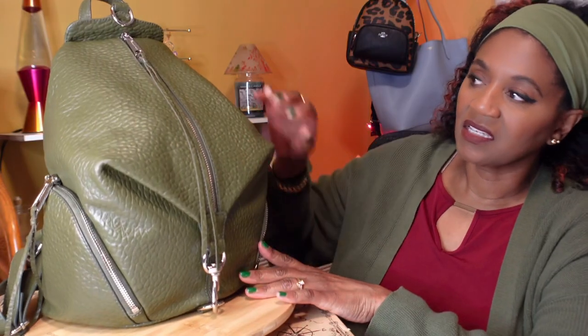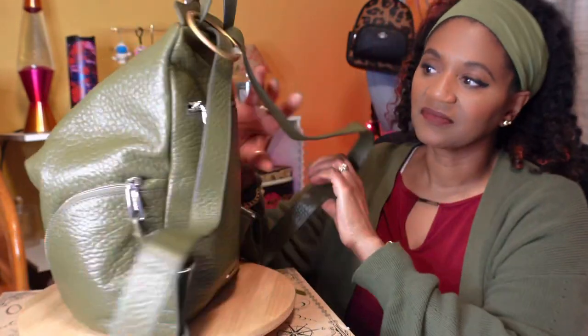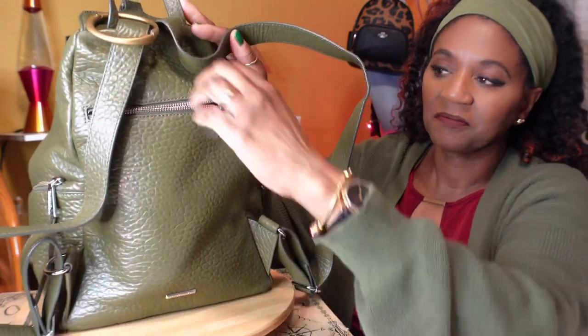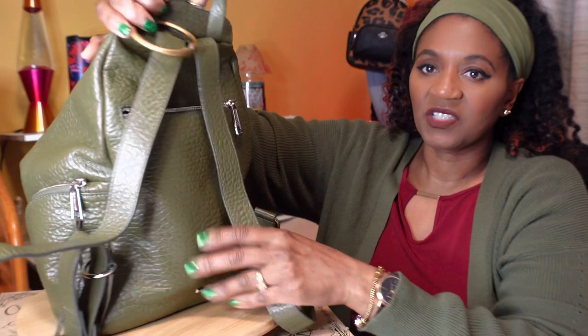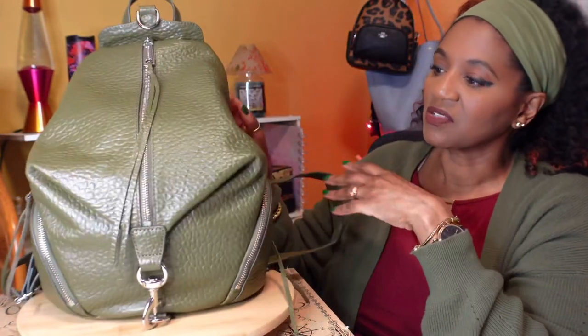Ladies, this bag is made out of pebbled leather with silver hardware. It has a clasp down here at the bottom and a lovely tassel. Here's the side — she has these side pockets. Here's the back, here are her straps, and it has a zippered back pocket that goes down pretty deep. Her Rebecca Minkoff label tag is right here. So this is what she looks like on the outside.